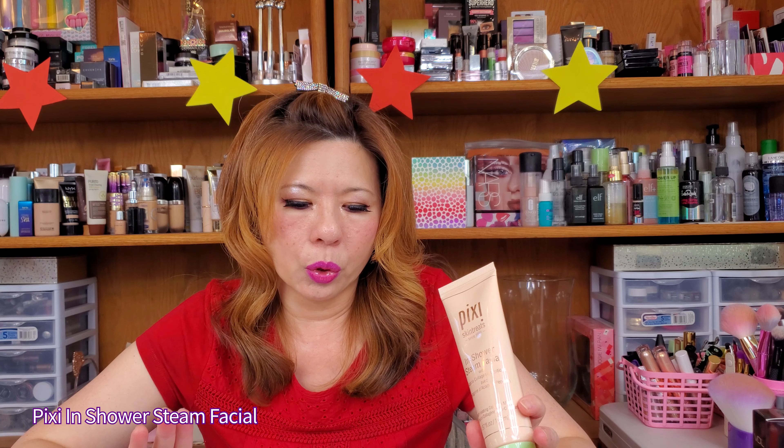This one is a Pixie In-Shower Steam Facial. When I first saw this in the store, I found it very interesting. The ingredients are really good — the key ingredients are acacia collagen and peptides. I love peptides, so I thought this was very very good.